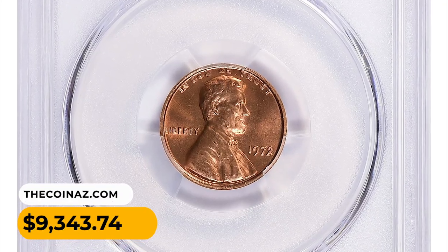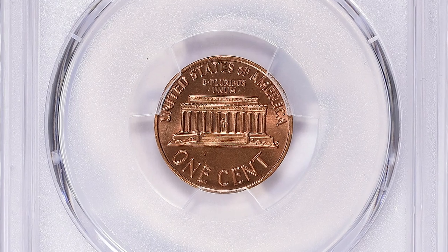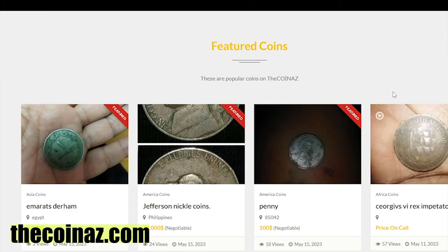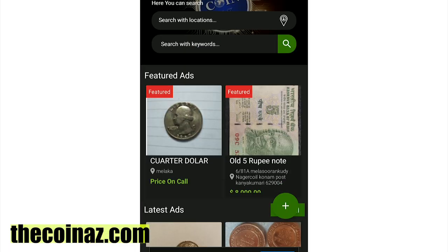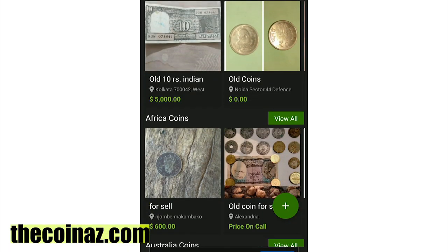Thanks for watching. If you have rare and valuable coins, you can showcase them on our website ZaCoinez.com. For mobile users, it's much easier publishing coin ads using our coins app, available in the Play Market and App Store.